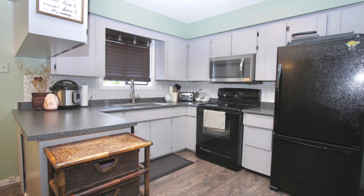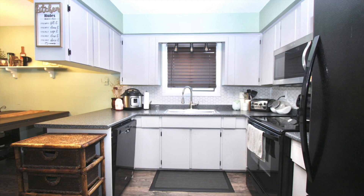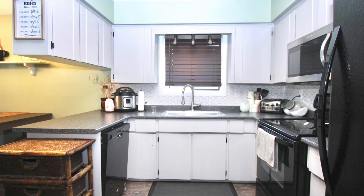The kitchen is quite spacious, with a great stove, dishwasher, and built-in microwave.